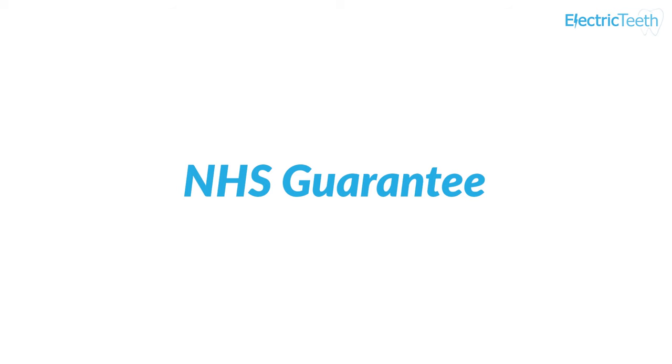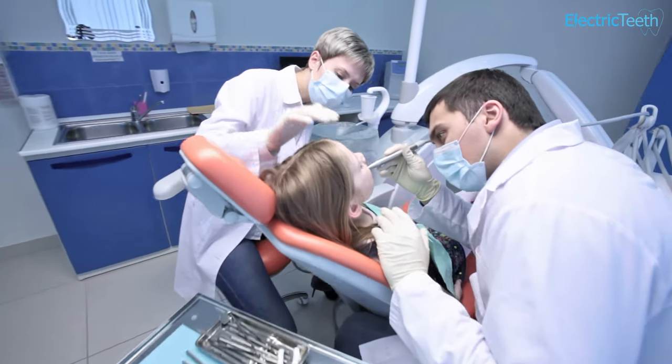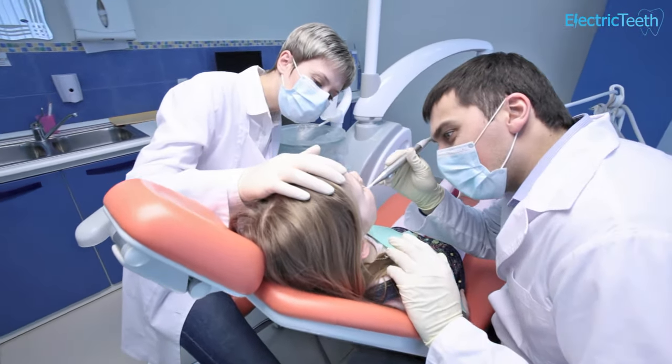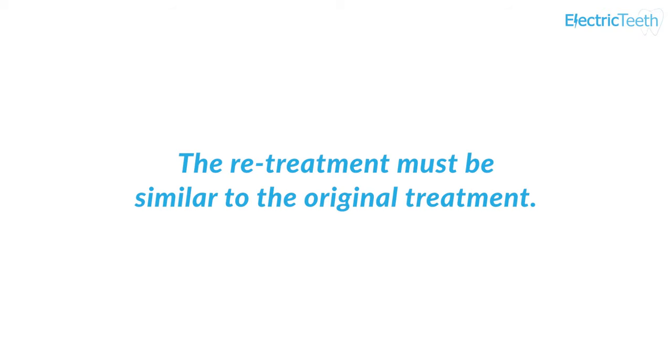Whether you are treated in England, Wales, Scotland or Northern Ireland, most dental treatment is covered by the NHS Guarantee. This means that if treatment is required within 12 months of a tooth being treated, you are not expected to pay for that treatment. This only applies when it is the same tooth being treated and when you need the same item of treatment replaced.